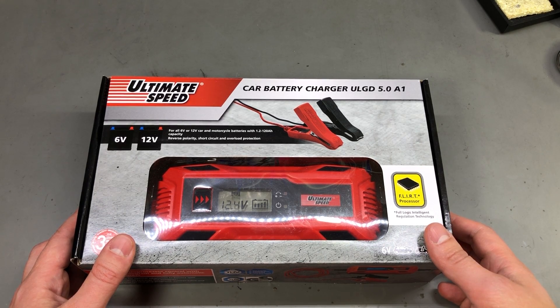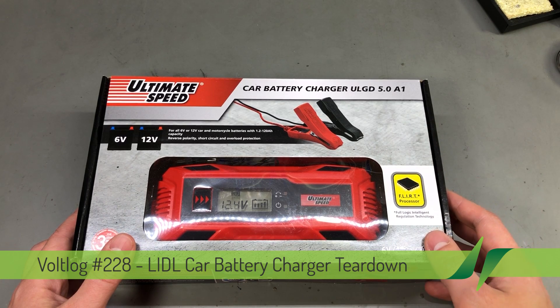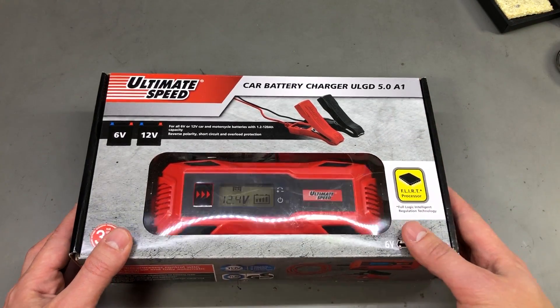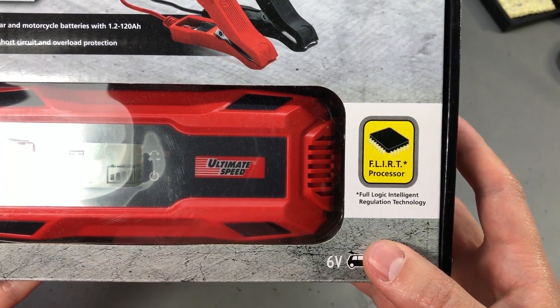It's been a long time since we looked at a product from Lidl, so today I have this lead acid charger which I got for about $16. From time to time they have these collections of automotive related products in Lidl shops, and they had this charger among other stuff, but it really caught my eye because of this marketing wank which is printed on the box.